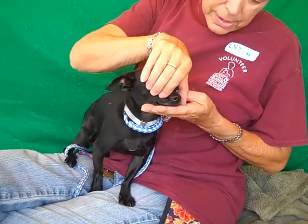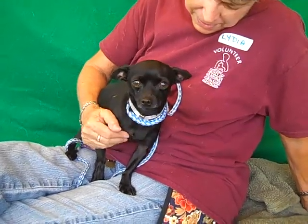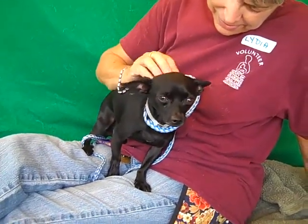Here is an adorable little all black male short-haired chihuahua. Boy is he a cutie. This is Harry Potter. His ID number is A474-3003.